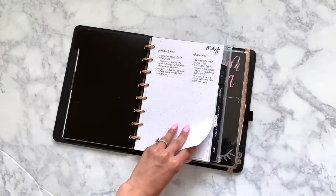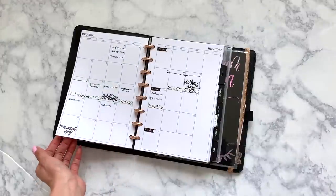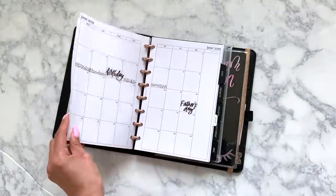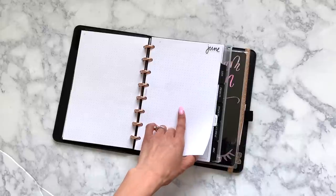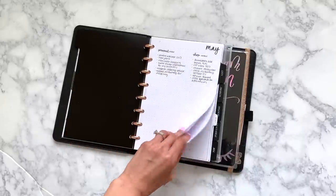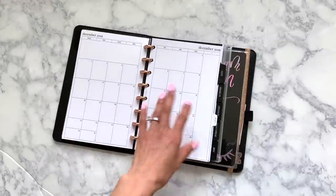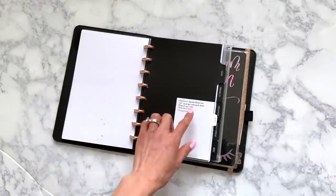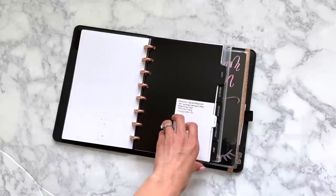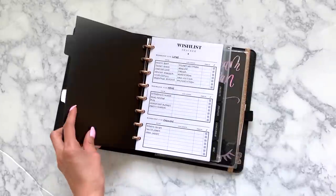Then I have the SM Plans half-letter monthly inserts. So this is May, and then this is June. I've been using the front as an inbox. And I have the rest of the year in there as well. These inserts I love — they're just so pretty. And then I have this Cloth & Paper sticky note with a list of different random things that I want to buy sooner rather than later.